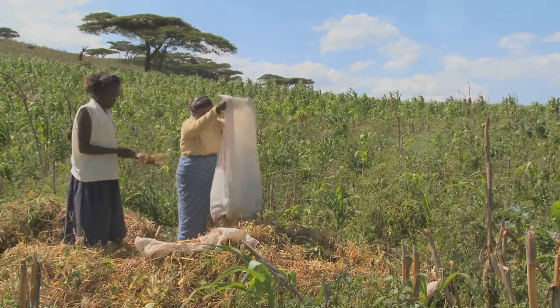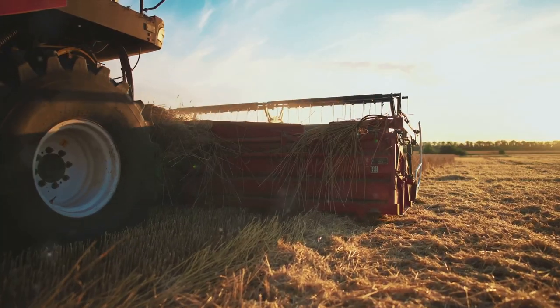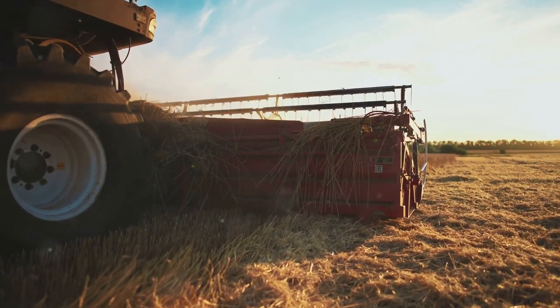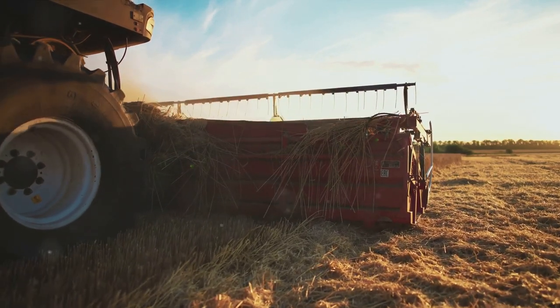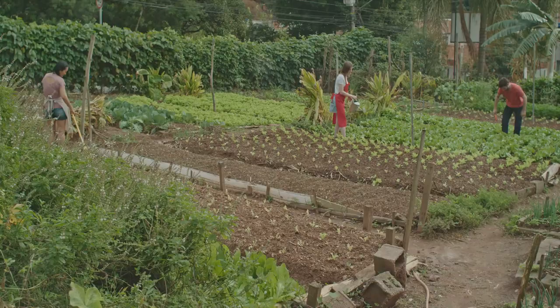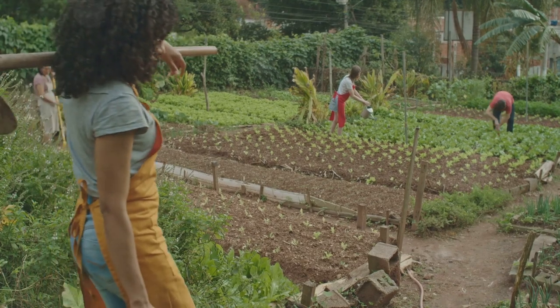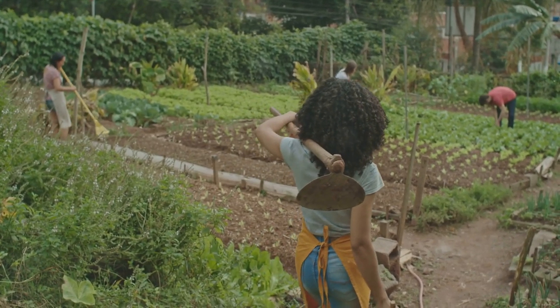And there you have it. We've journeyed through the exciting landscape of value-added agribusiness in sub-Saharan Africa. We've seen how transforming raw agricultural products into more marketable goods — whether through processing, packaging, or branding — can unlock a new level of profitability for farmers. We've heard from those who've embraced value addition, diversifying their product range and tapping into niche markets, and witnessed the transformative impact it can have on not just individual farmers, but whole communities.